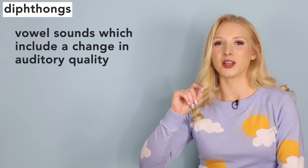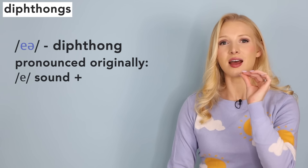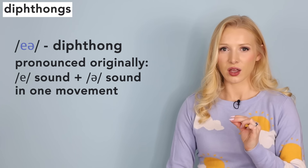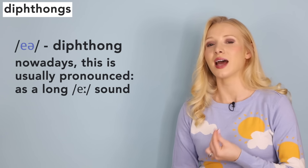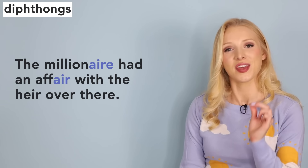Next, I want to look at two diphthongs — vowel sounds with a change in auditory quality, like two vowel sounds squished together. The two I want to focus on are /eə/ as in hair, and /ɪə/ as in hear. Let's start with the air sound. This sound is a diphthong, but nowadays it's usually pronounced as a monophthong. We usually pronounce it as a long sound — air. Try practising it in this sentence: 'The millionaire had an affair with the heir over there.'